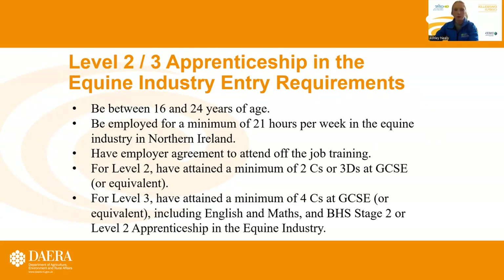The entry requirements for both the Level 2 and Level 3 apprenticeship programmes are that you need to be between 16 and 24 years of age, be employed for a minimum of 21 hours per week in the equine industry in Northern Ireland, and have employer agreement to attend off-the-job training. For Level 2, you need to have attained a minimum of two C's or three D's at GCSE or equivalent.